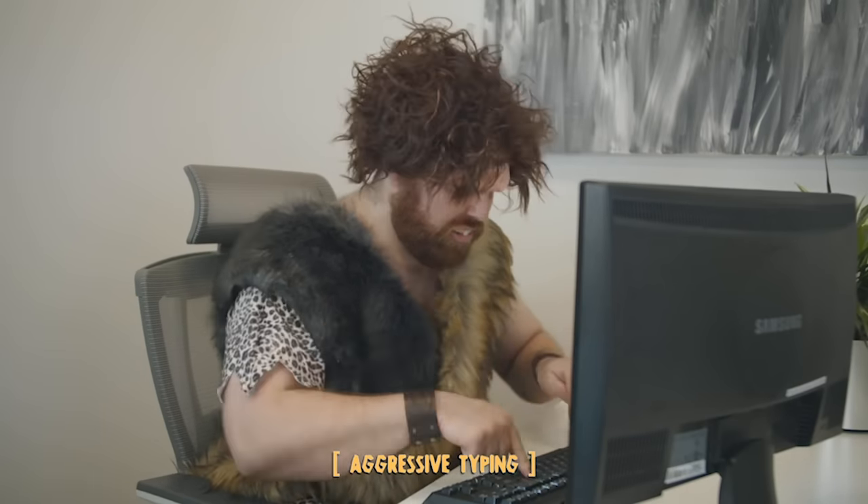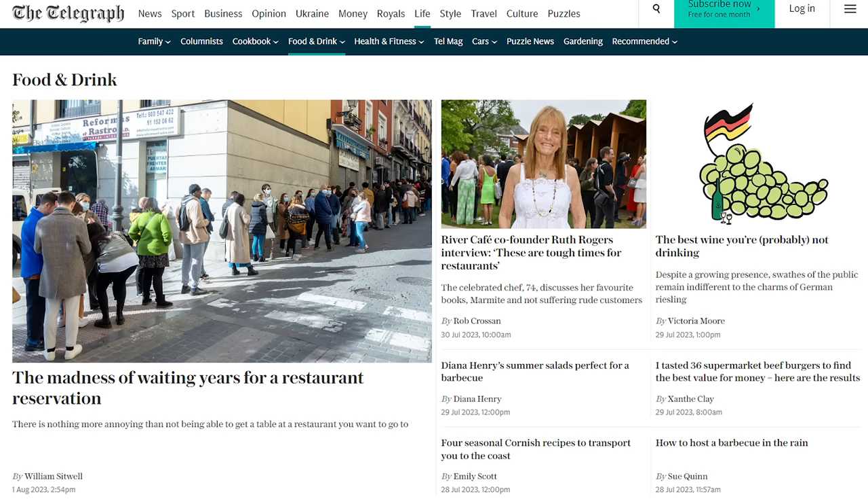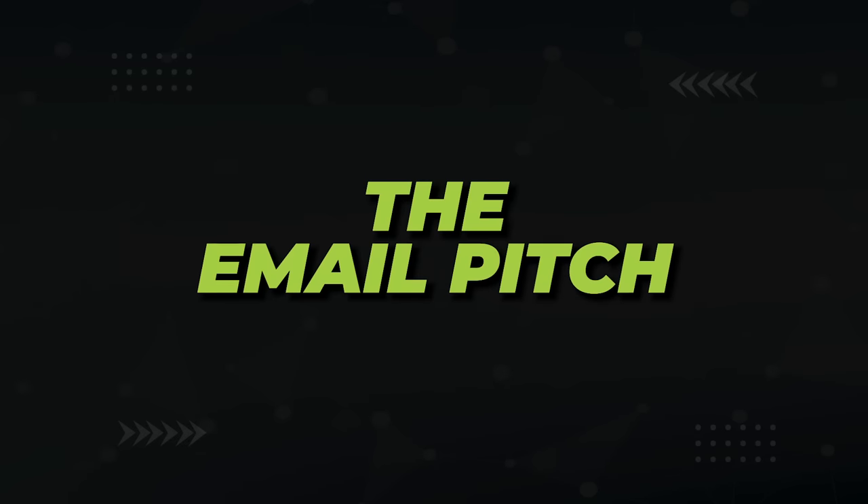You can also just search manually. For example, if you wanted to get on the Telegraph, do a 'site:telegraph.co.uk intitle:food' search to find their food category. Now here's all the William Sitwells, Rob Crossans, and Diana Henrys that your little heart could desire. Once you've successfully secured their email addresses, it's time to pitch them your article.